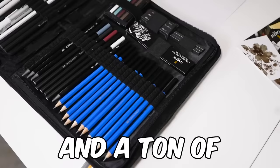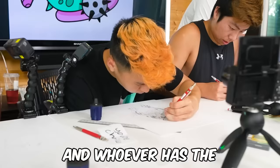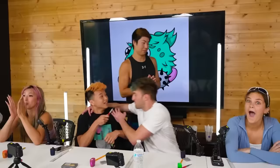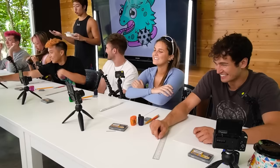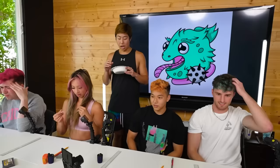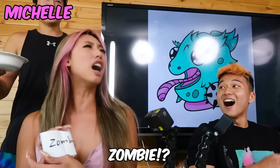Next video teaser: I grabbed six artists and a ton of pencils — you'll have three hours to make art with nothing but pencils, and whoever has the best piece wins up to five grand. We're gonna start off with a twist right off the bat. No references, and I chose topics I would really enjoy drawing. David picks cartoon.